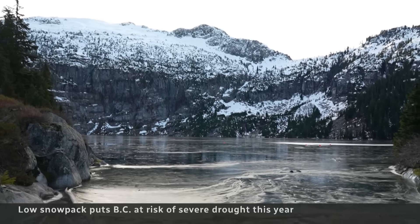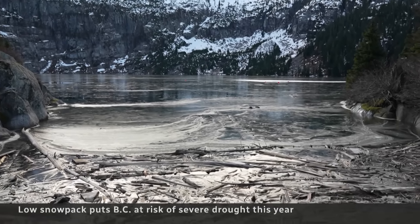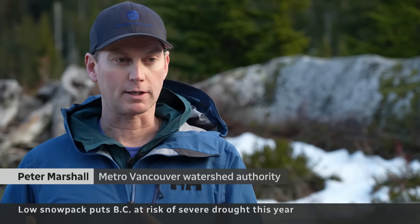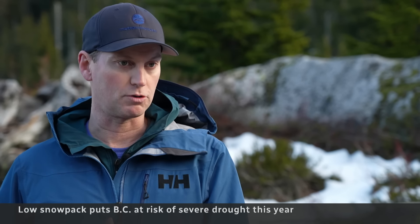This is part of the network of reservoirs and lakes that provide Vancouver's water supply. So what it really means is that we need to start thinking already about water conservation as we move into the drier months.